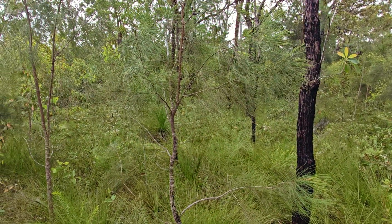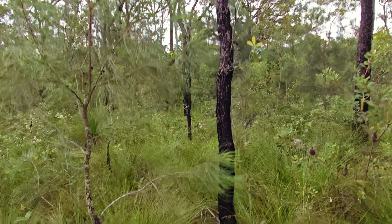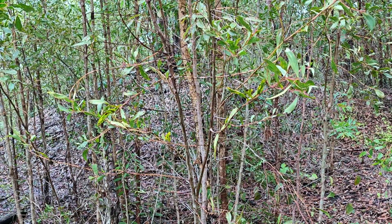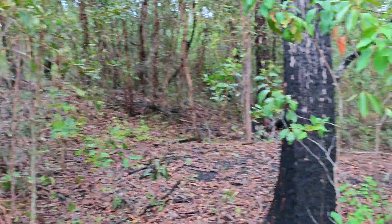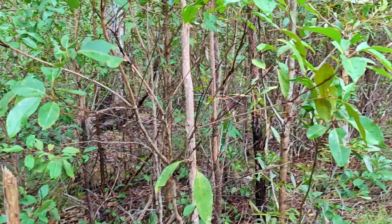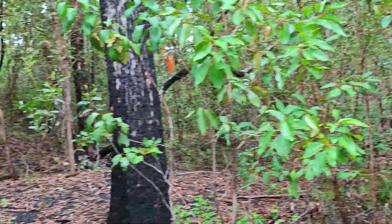I'll definitely need to check for ticks when I get home — I do have tick repellent on today. Only 20 meters off my first pin I can see something through the bush. Well, that didn't take long — got the first mullock here, a lot of ground disturbance. We're almost at the first pin already.